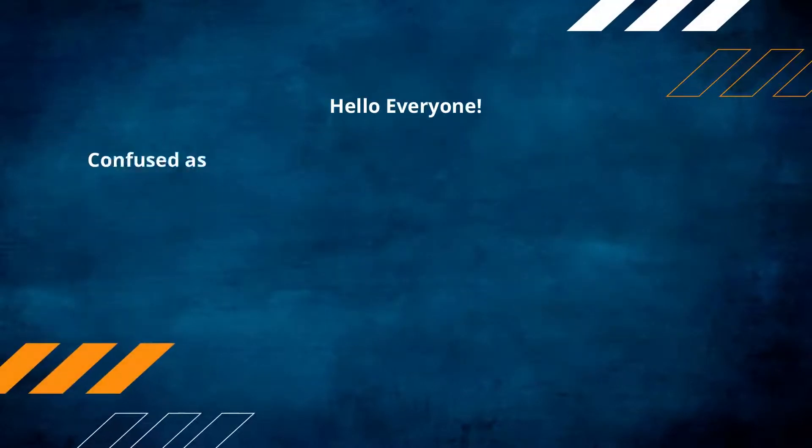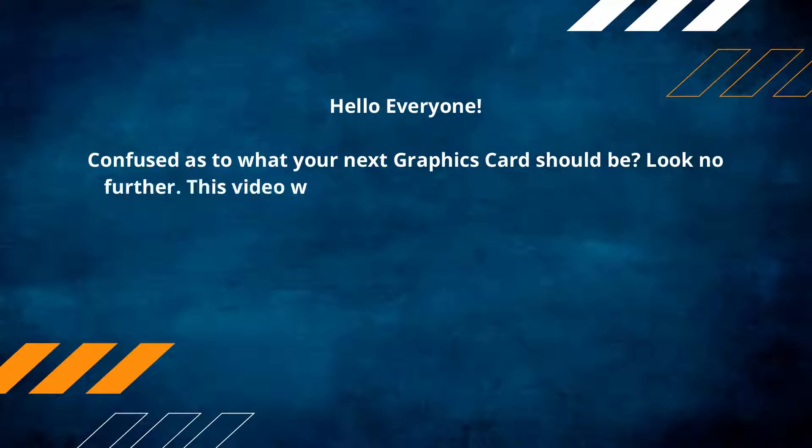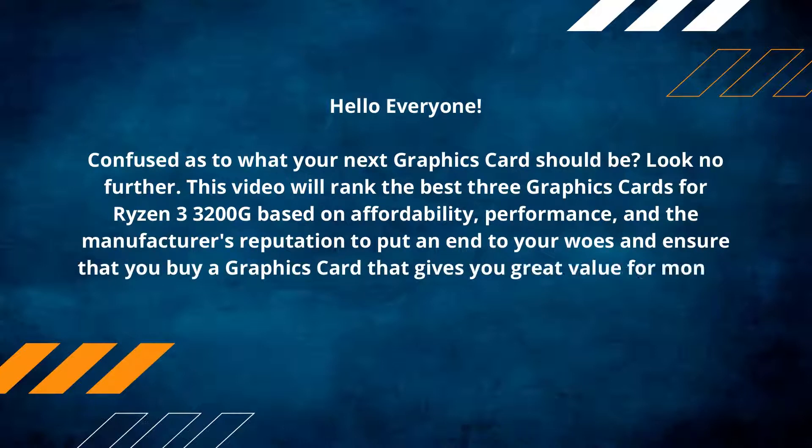Hello everyone! Confused as to what your next graphics card should be? Look no further! This video will rank the best 3 graphics cards for Ryzen 3 3200G based on affordability, performance, and the manufacturer's reputation, to put an end to your woes and ensure that you buy a graphics card that gives you great value for money. Make sure to check out the product links in the description.